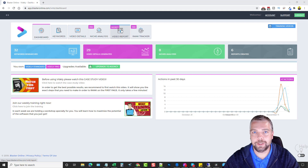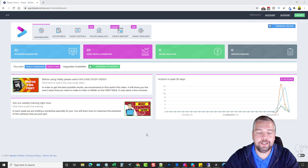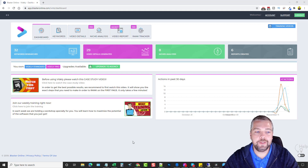Check out ytevolution.com — all those links will be below this video. Now let's dive into Vitally. This is the main dashboard when you log in. I love it — it gives you a full breakdown of everything you've done within Vitally across all your campaigns: all the searches you've performed, the video details you've generated, how many niches you've analyzed, and how many reports you've created.